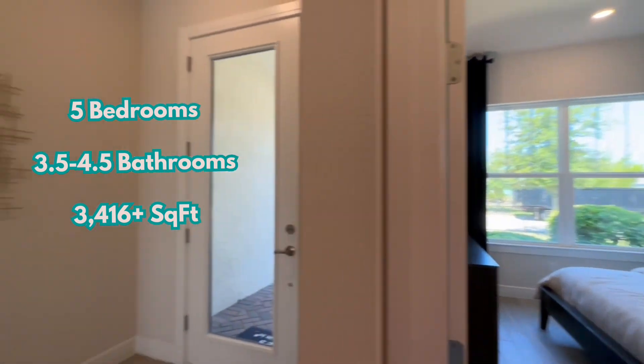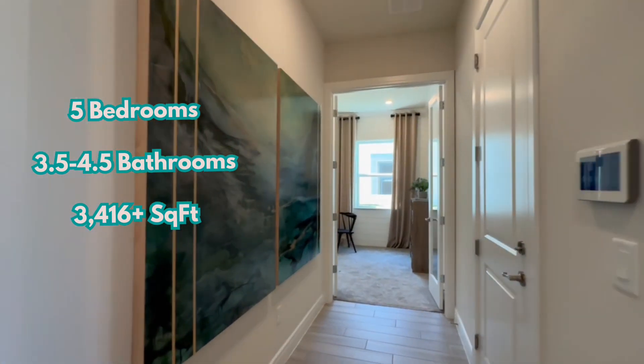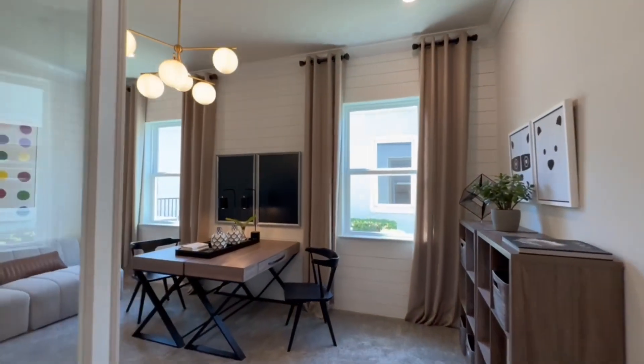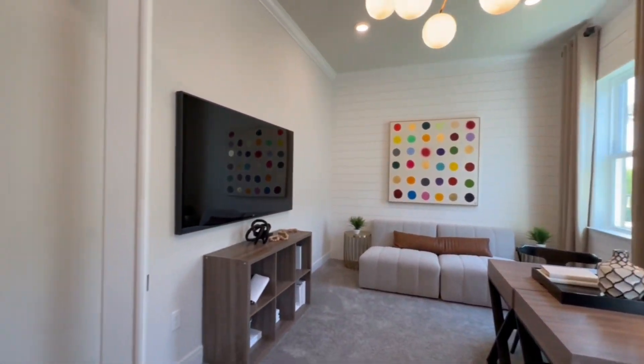This floor plan has the potential to be five bedrooms, three and a half to four and a half bathrooms, and three thousand four hundred and sixteen plus square feet, depending on the configuration that you choose.